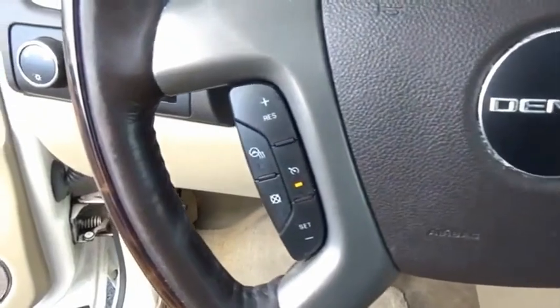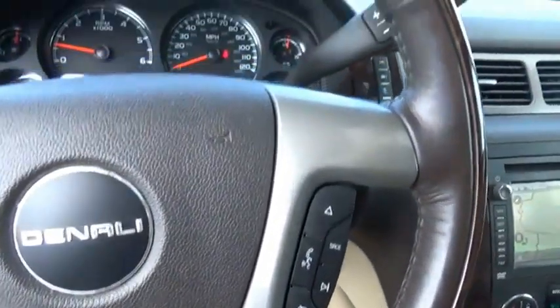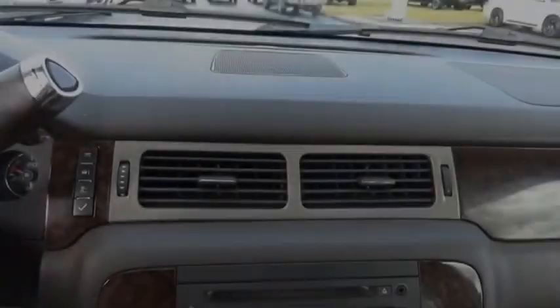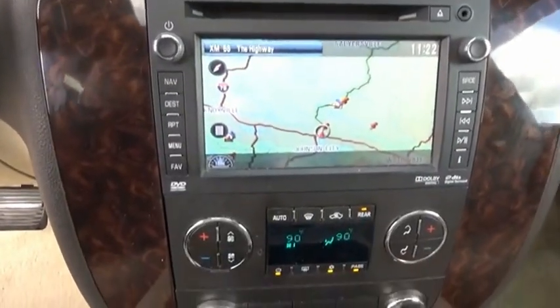Boasting a Vortec 5.3-liter V8 with active fuel management and flex fuel, Yukon is agile and capable. A vehicle like this doesn't come along every day — come in and get it before someone else does.